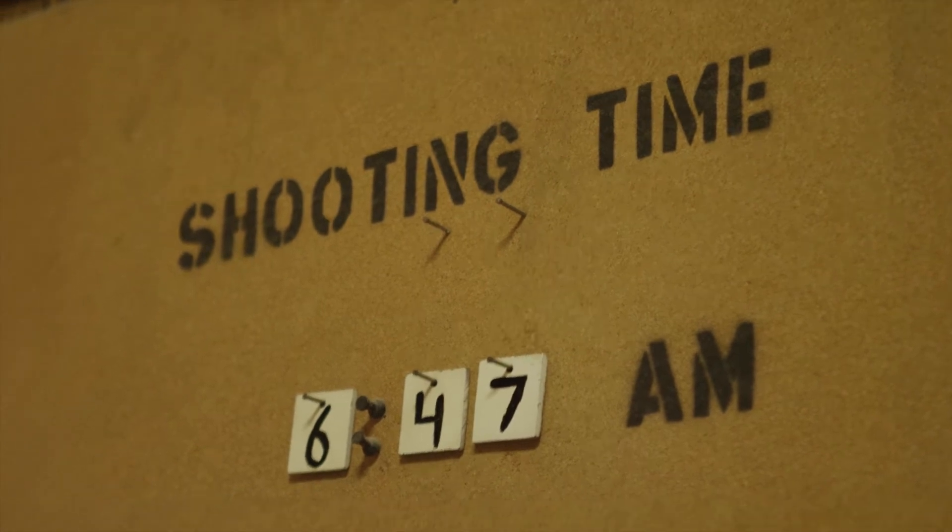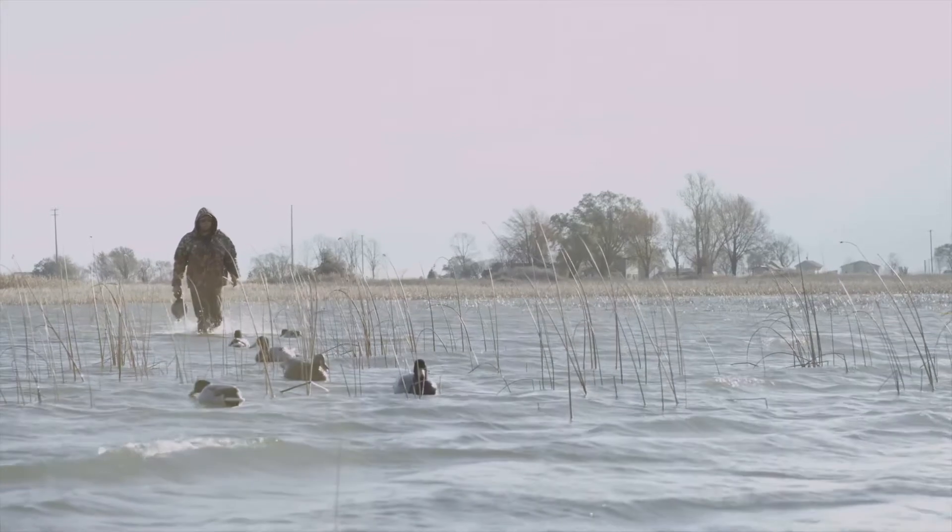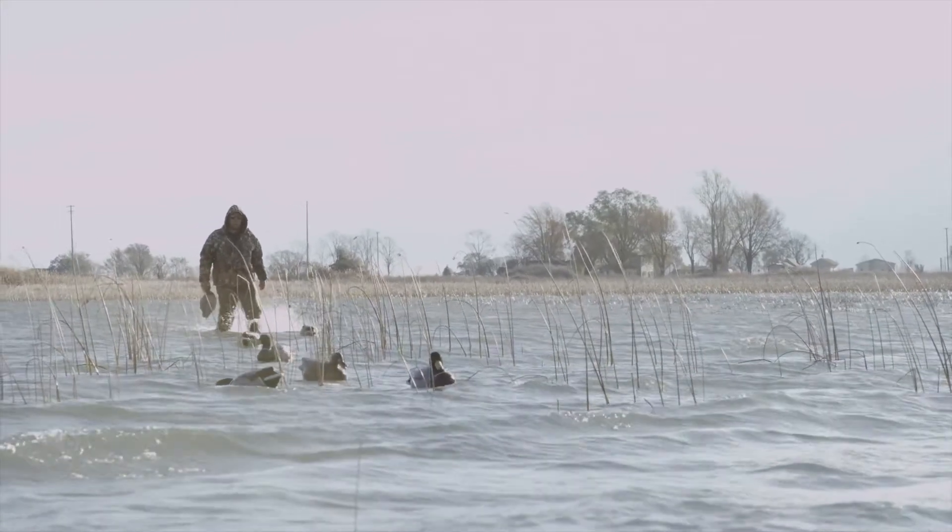For newer waterfowl hunters, they do announce the rules every day. They enforce an 18 shell limit here, which limits people to their amount of shots, but also limits the amount of people shooting ducks that are out of range.